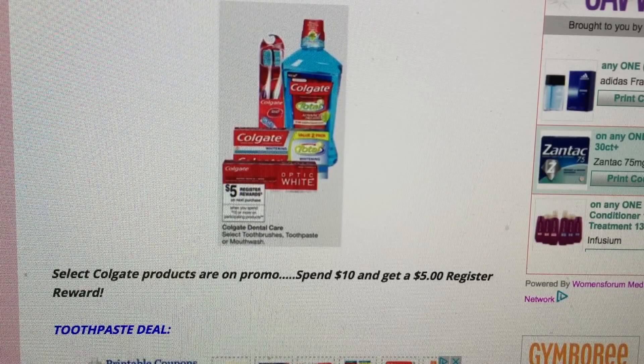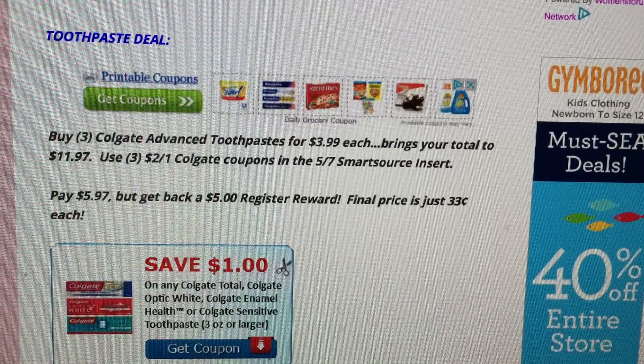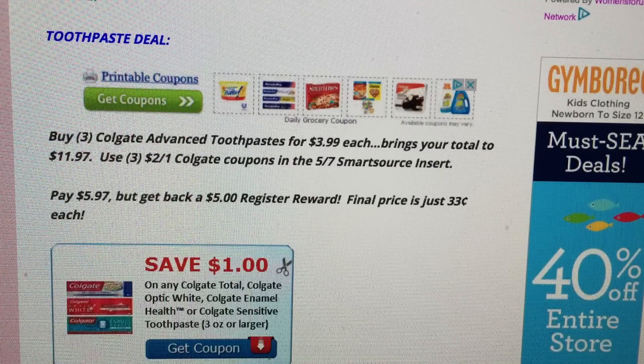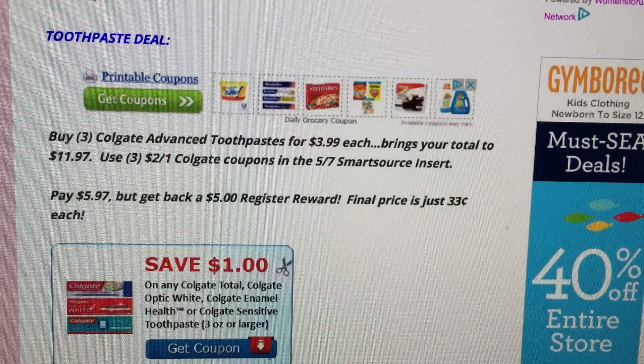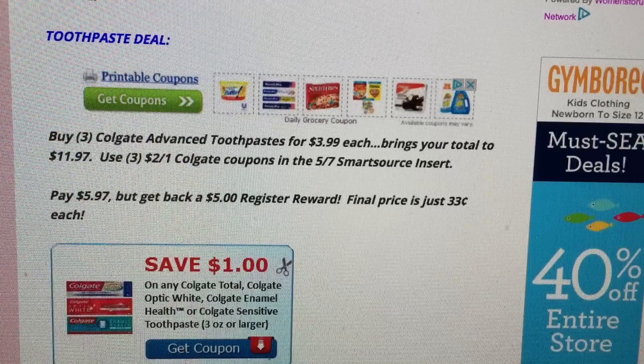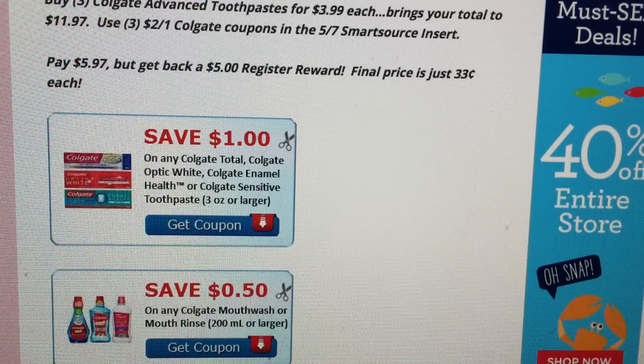Colgate is having a promo at Walgreens: spend $10, get a $5 register reward. Buy three of the Colgate Advanced toothpaste for $3.99 each — total $11.97. Use three of the $2 off one Colgate coupons from the 5/7 Smart Source, pay $5.97, and get back a $5 register reward. Final price is 33 cents per tube. There's also a printable $1 off select toothpaste and a 50-cent off mouthwash coupon for additional savings.